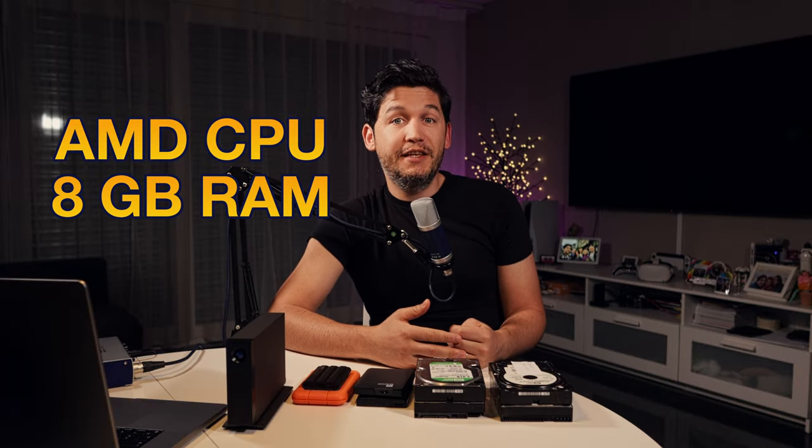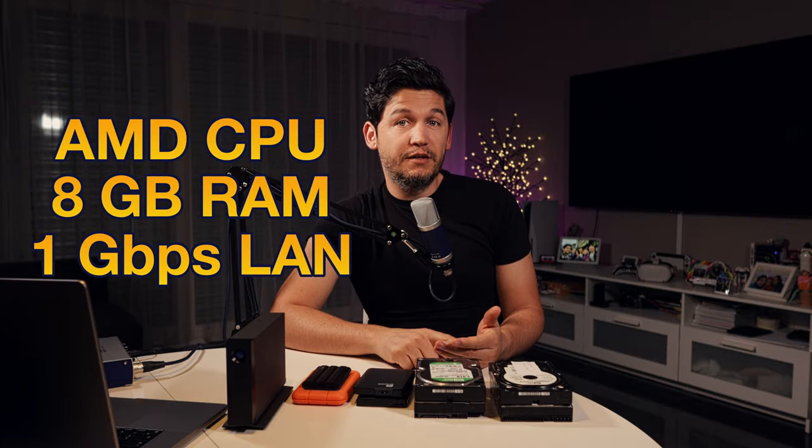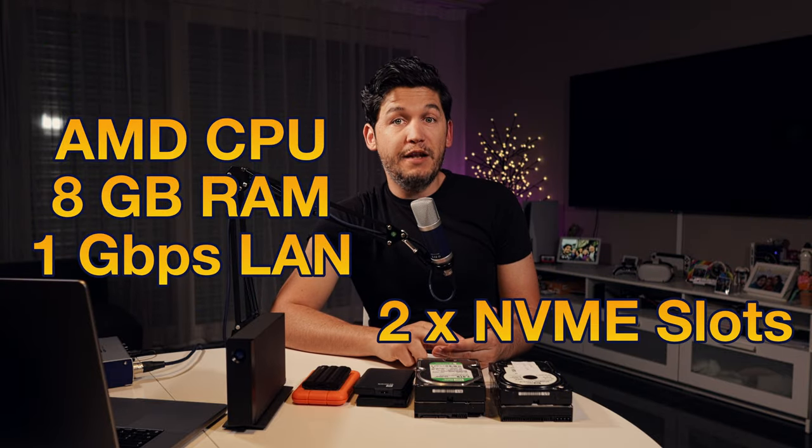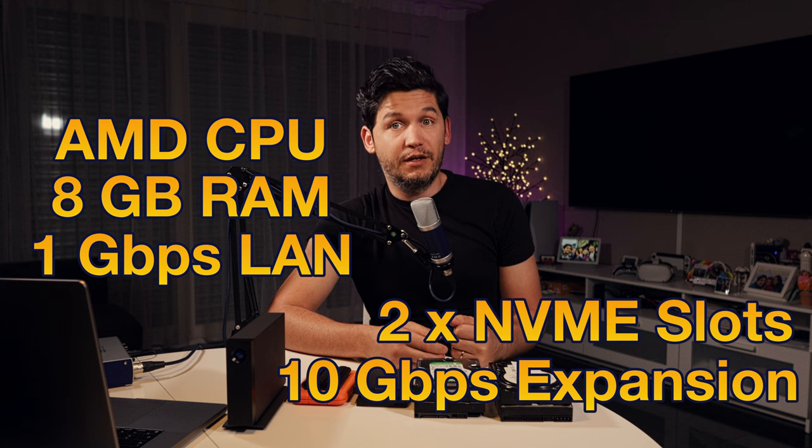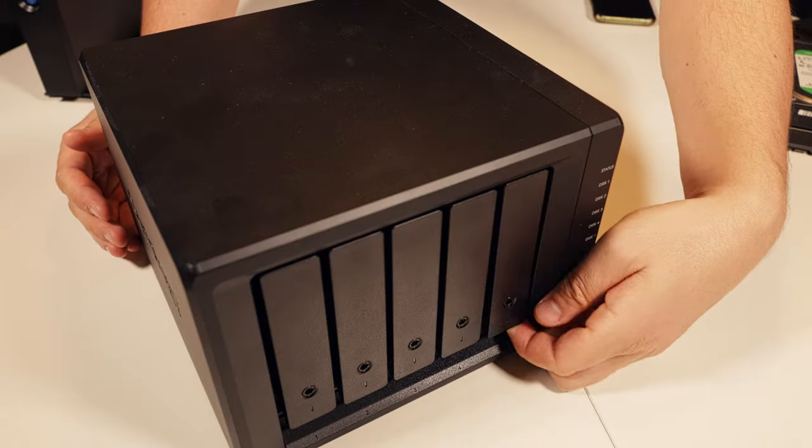My current NAS, a Synology — not sponsored, by the way — has an AMD processor and 8GB of RAM. It has a 1Gbps network card, 2 slots for NVMe drives, and an expansion slot for a 10Gbps network card. Oh yeah, and it has 5 hard drive bays, so you can fit in 5 hard drives.